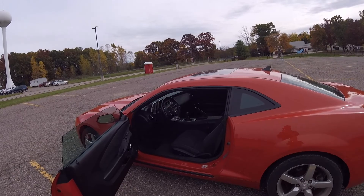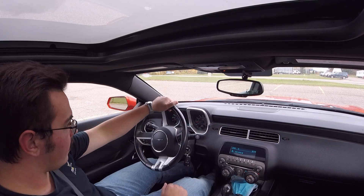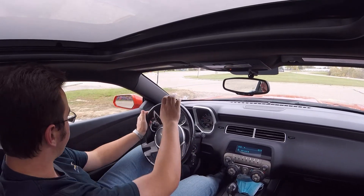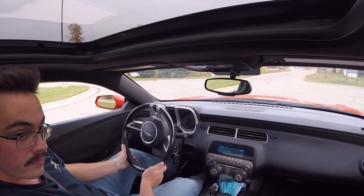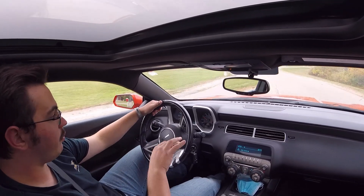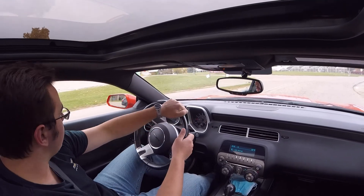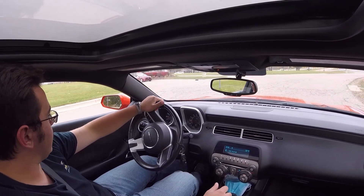Let's take the Camaro for a ride. You can see the clutch is very light and smooth — it lacks a little bit of feel, but this isn't a driving review, it's more just showing how well the car drives with 110,000 miles on it. Even in this bumpier parking lot, it soaks up the bumps very nicely. It's definitely a sports car so it rides a little firm, but it's not uncomfortable by any means.